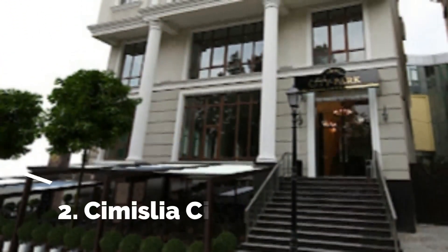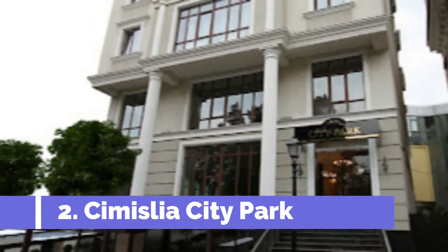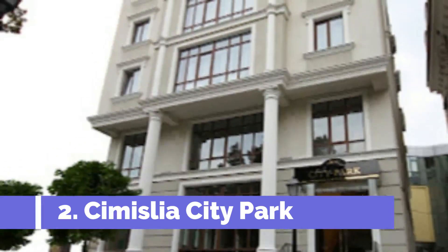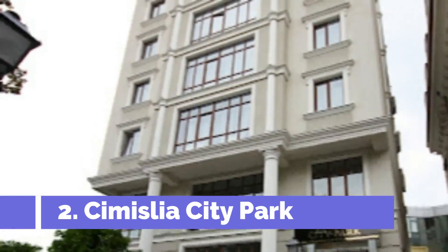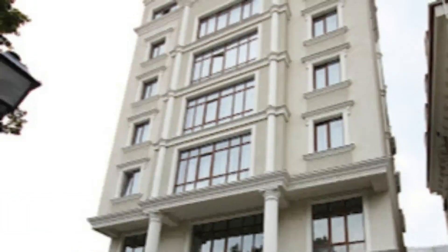Number 2. Simisliya City Park. Simisliya City Park is an enchanting green oasis located in the heart of Simisliya, a charming city in the Republic of Moldova. This popular attraction offers visitors a serene escape from the hustle and bustle of city life, making it the perfect destination for relaxation and recreation.